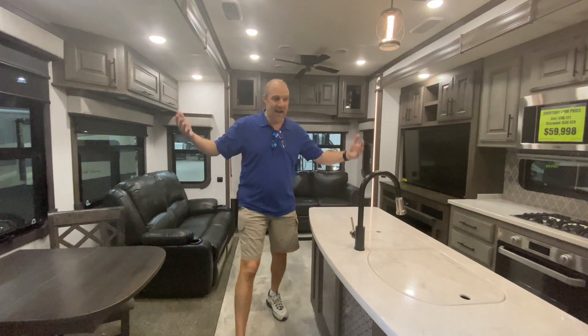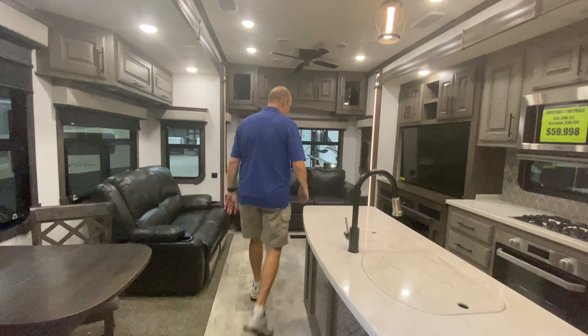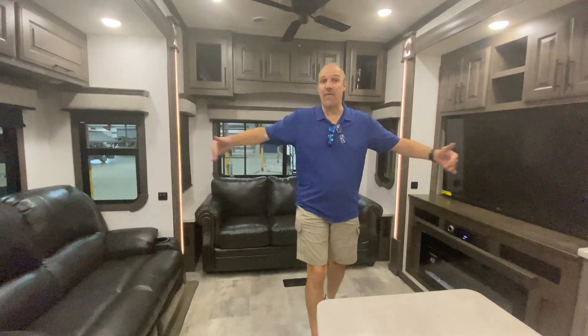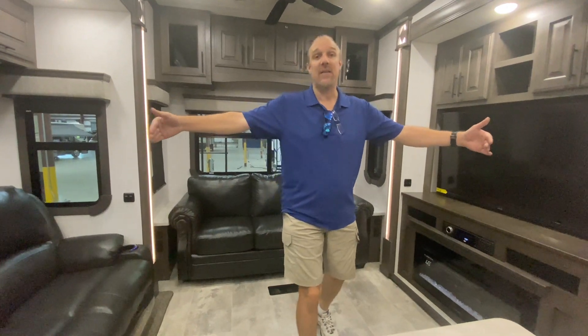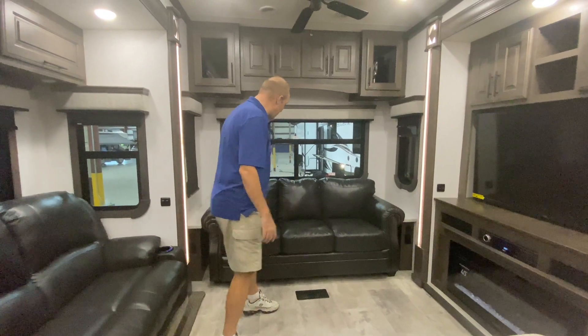Welcome to the inside! I love opposing slides — we've talked about this in a lot of videos. A lot of RVs these days, especially fifth wheels, have opposing slides in the living, dining, and kitchen area, and it just gives you so much more space. So let's start down here.